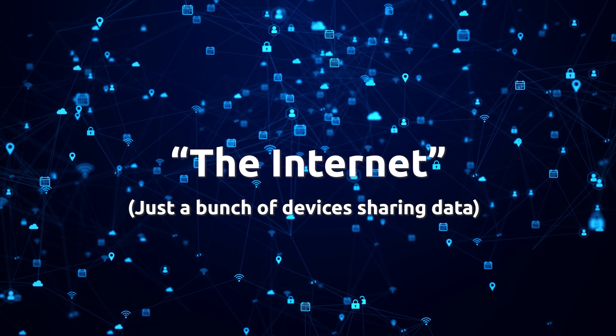Now imagine being able to share those same files, music, or pictures of cats with every computer in the world. Now you've invented the internet. So let's take a step back and think of networking in terms of your own neighborhood.